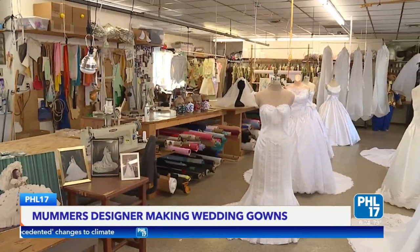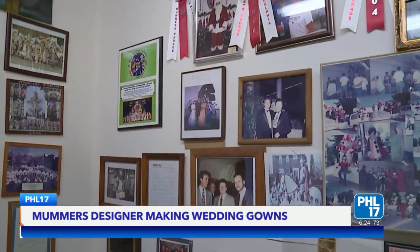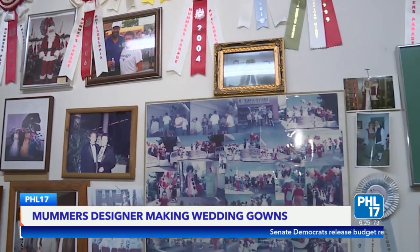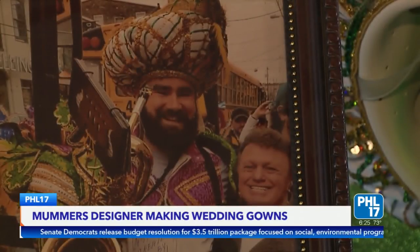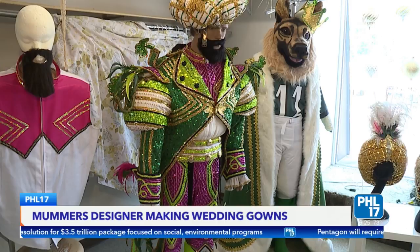May was working in his bridal salon when he got a call from the Mummers Durning String Band. From then on it was one band after another, until they were doing half of the string band division. One of his most well-known mummers costumes is the one Philadelphia Eagles player Jason Kelce wore during the Super Bowl parade in 2018.